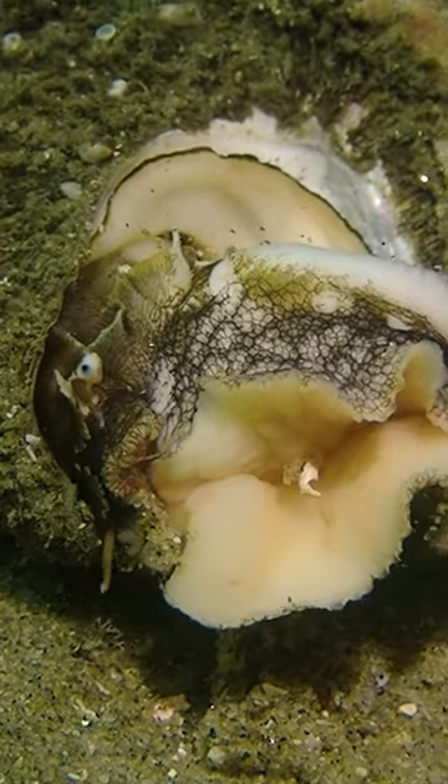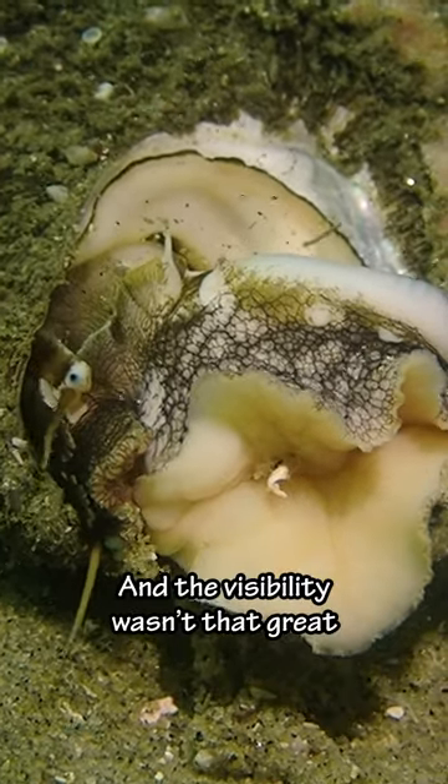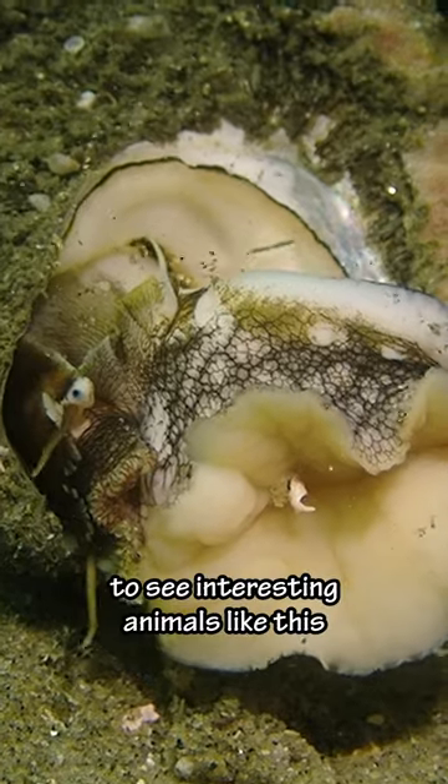We were about 20 feet deep when I found this guy. The water was cold and the visibility wasn't that great, but it's always great to see interesting animals like this.